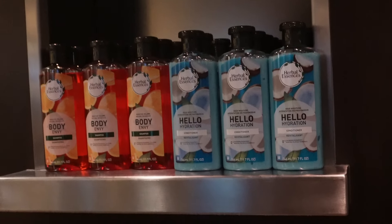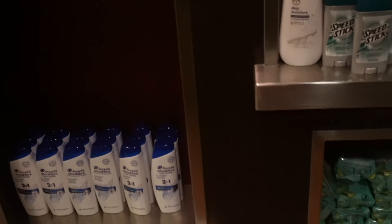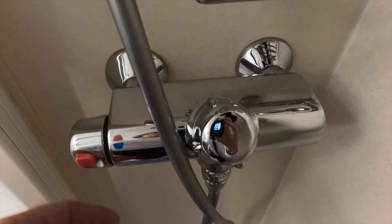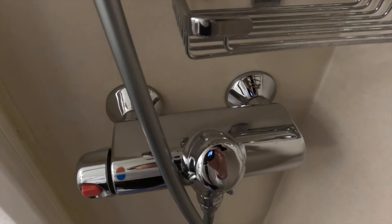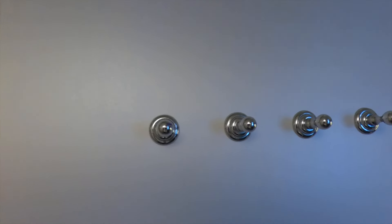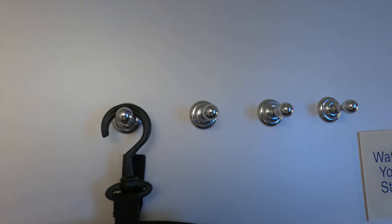The onboard store does sell conditioner and shampoo, but it's quite pricey. The shower has good water pressure — good hot and cold control — and there's a handle. There's no shelf on the bottom, so it is a little small for some people. I really like the four hooks available; they come in handy for your toiletry bag. There are also a couple of hooks near the door for your things, which is very convenient.